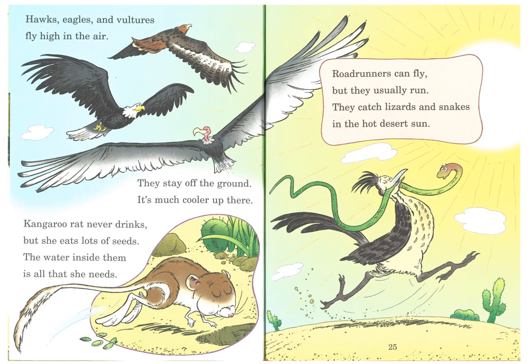Hawks, eagles, and vultures fly high in the air. They stay off the ground — it's much cooler up there. Kangaroo rat never drinks, but she eats lots of seeds. The water inside them is all that she needs. Roadrunners can fly, but they usually run. They catch lizards and snakes in the hot desert sun.